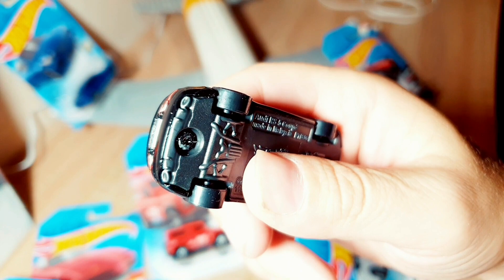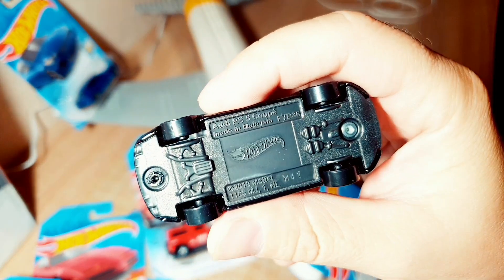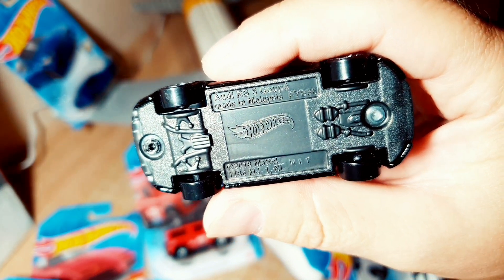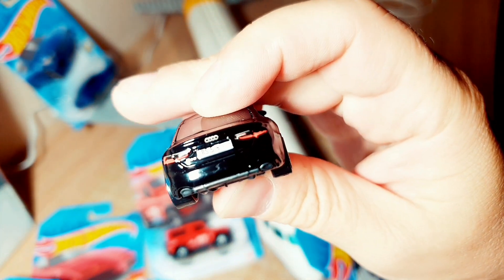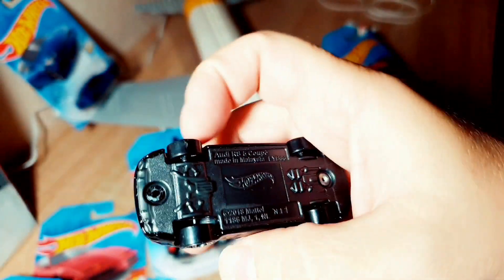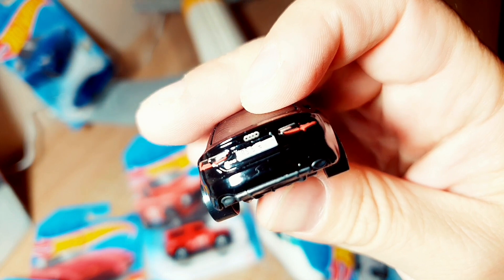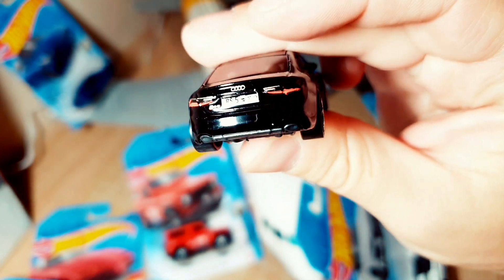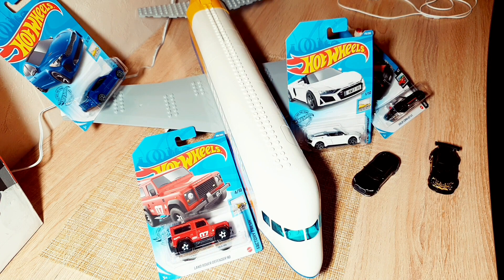Subscribe to our TikTok — we constantly do races there. By the way, what do you think — should we do them on YouTube too? We have fast races going there. Subscribe and we'll definitely test these cars. Also looking at the bottom — exhaust. Of course, made in Malaysia, but overall the car is just superb.